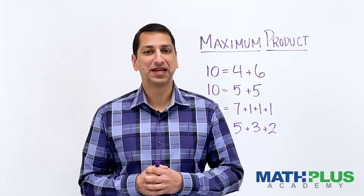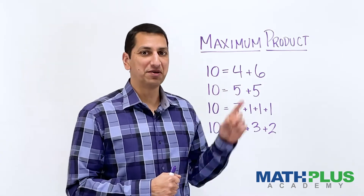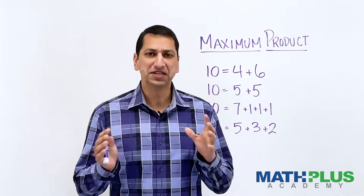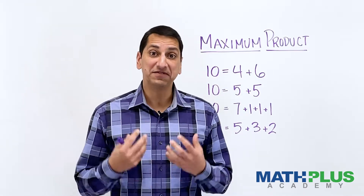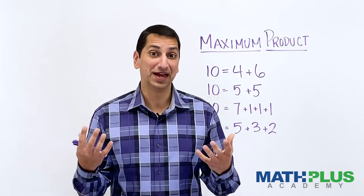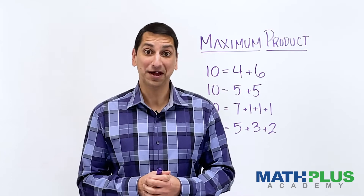Hi, I'm Dr. Rod Shaw of Math Plus Academy, and this math treat is called Maximum Product. This is a problem that I've seen on the internet and other places, but I've never actually tried for myself, and I'm really excited to share it with you and then figure out how it'll end up.